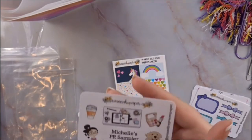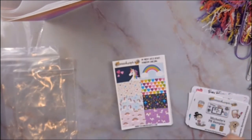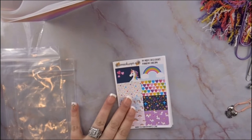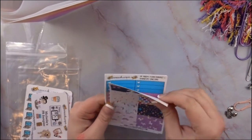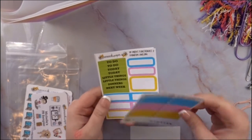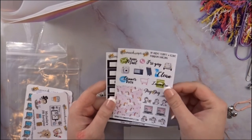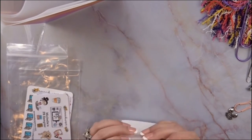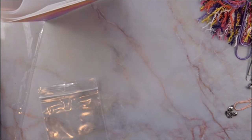Of course I had to get the rainbow unicorn kit again — I got it in the larger size, it's probably in the mystery box too, but I had to get it in the big one and in the small one because you just never know. Sometimes if you have leftover stickers from the big kit — her big kits are seven pages — I can use them in my B6 if I need extras. Those were the two PP weeks kits I got in the sampler, and that is it from Savannah Paper Co.